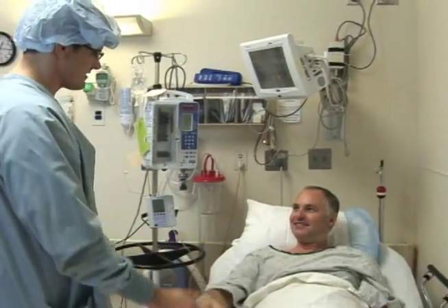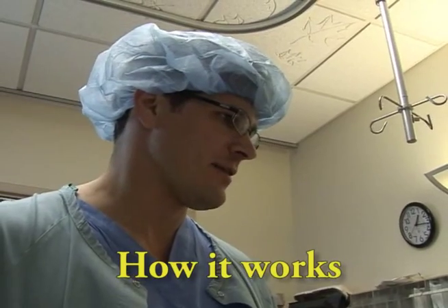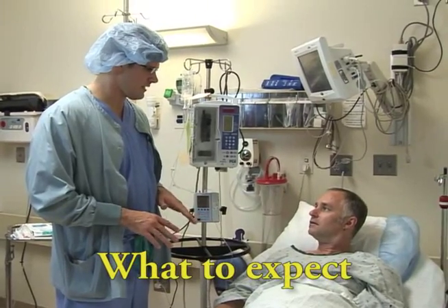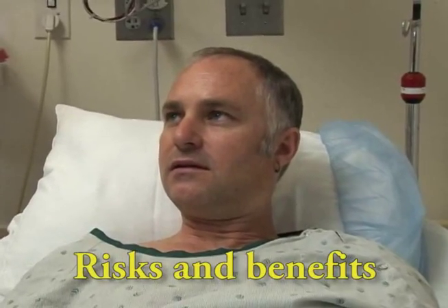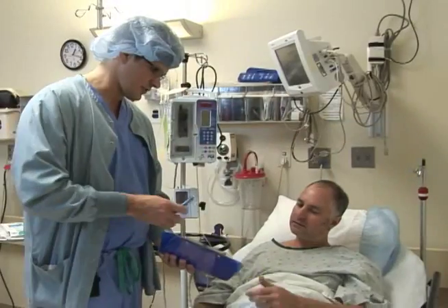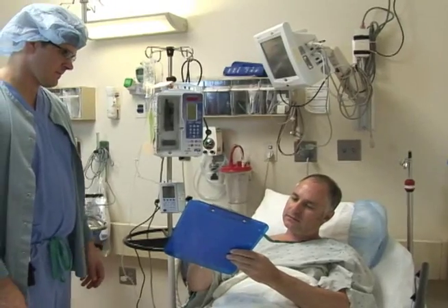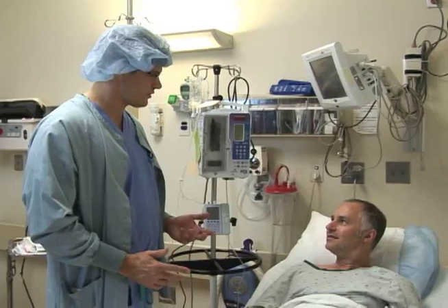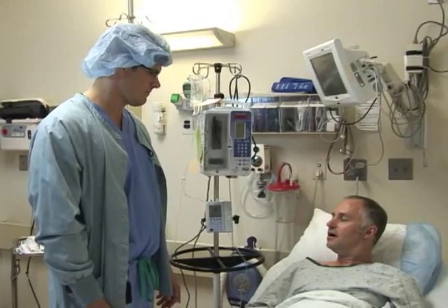The anesthesiologist will meet with you before you go to the operating room. He or she will explain how the nerve block works, what to expect once it is in place, and the risks and benefits of the procedure. You will be asked to sign a consent form at this time. Be sure to ask all the questions you have. It is important for you to understand how this system will work.